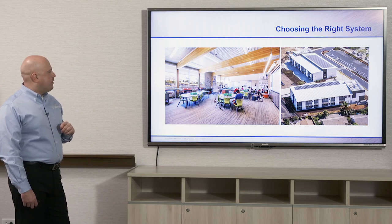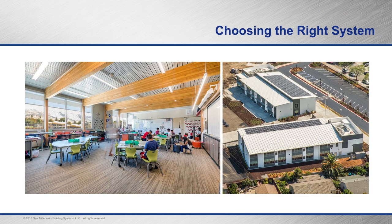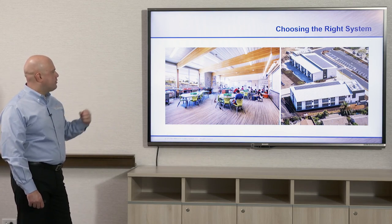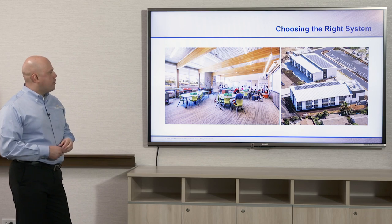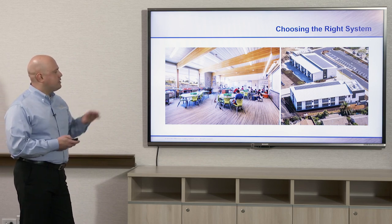Another application for dovetail deck beyond gymnasiums and auditoriums in schools is classrooms. We're seeing this more out west — here in the San Francisco Bay area, dovetail deck is used on the roof application, also doubling as a finished ceiling system. It's acoustical, resting on glulam beams, and it is a longer spanning deck so the space is more open and architectural. It's a big selling point for architects and specifiers who want that specific type of look.